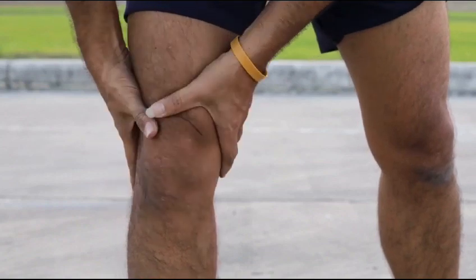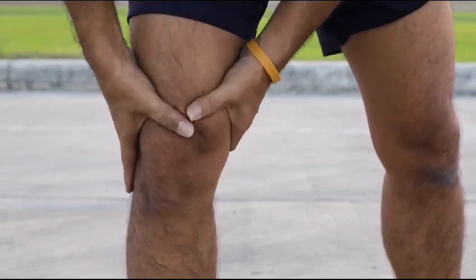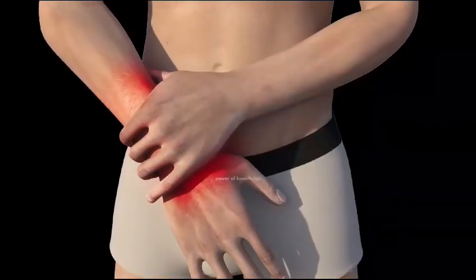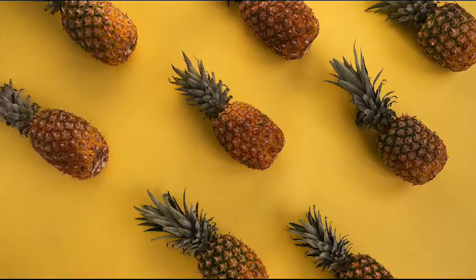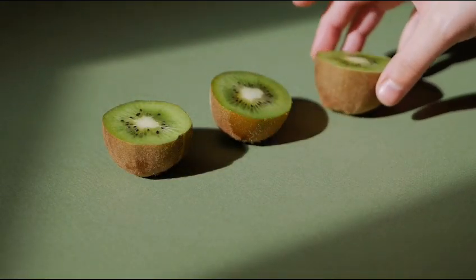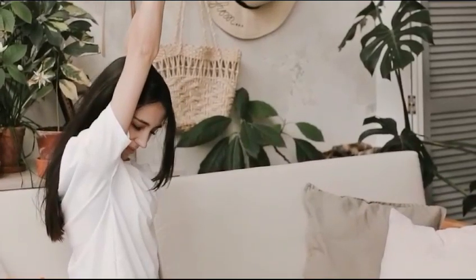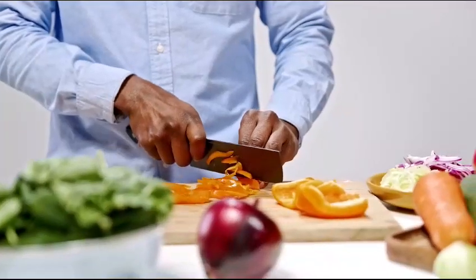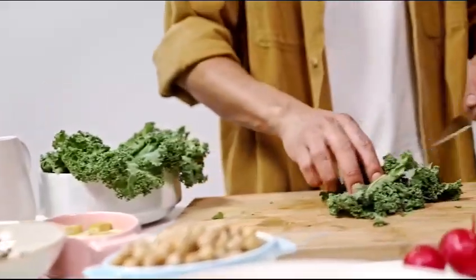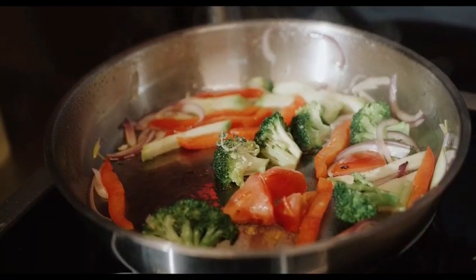If you are dealing with arthritis, let's explore a world of fruits and vegetables readily available to bring comfort and relief. Consider tropical fruits like pineapples and kiwis, packed with anti-inflammatory enzymes — snack on them or add them to your morning routine. For veggies, focus on colorful options like sweet potatoes and broccoli, rich in vitamins. They can be roasted,